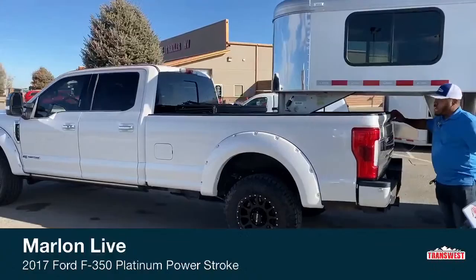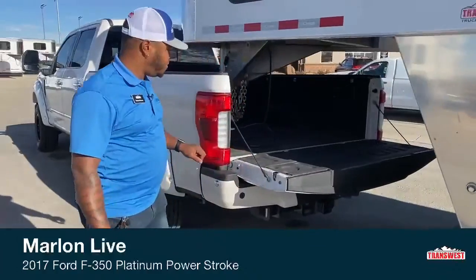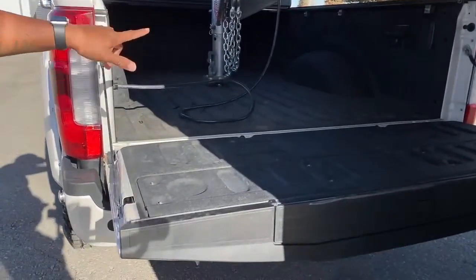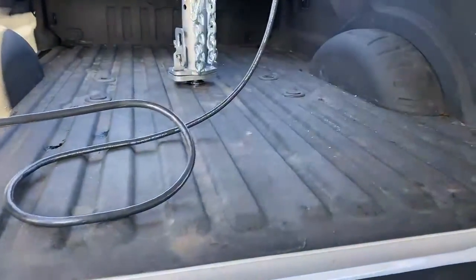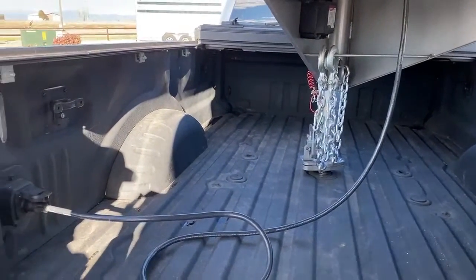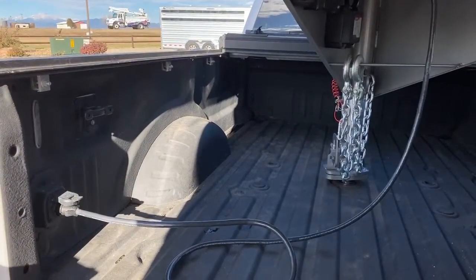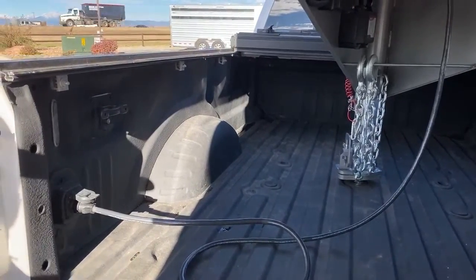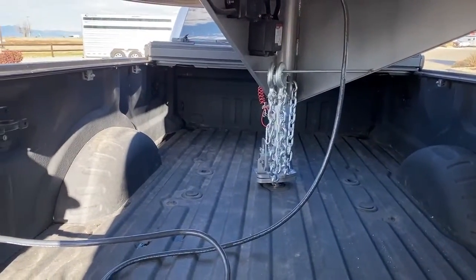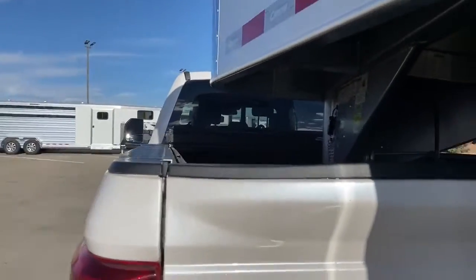We're going to show you the hookup on that gooseneck — it does have that easy release tailgate and as you can see we are hooked up to the gooseneck ball. This truck does have the puck system for a fifth wheel or a gooseneck, whichever one you want to put on there. With the gooseneck, towing capacity is a whopping 32,000 pounds; with the fifth wheel it's about 27,500 pounds; and on a conventional tow it's about 21,000 pounds.